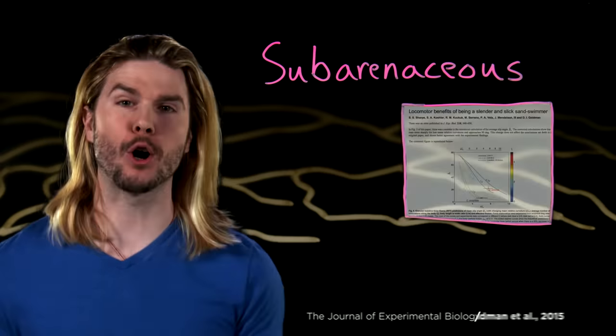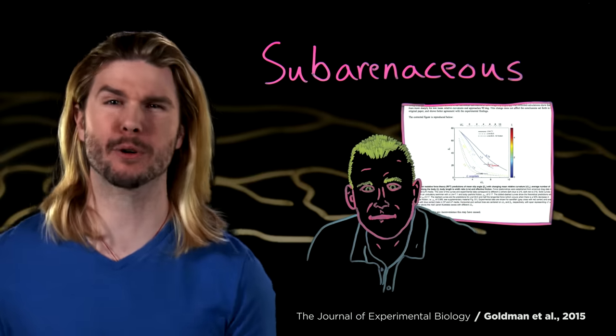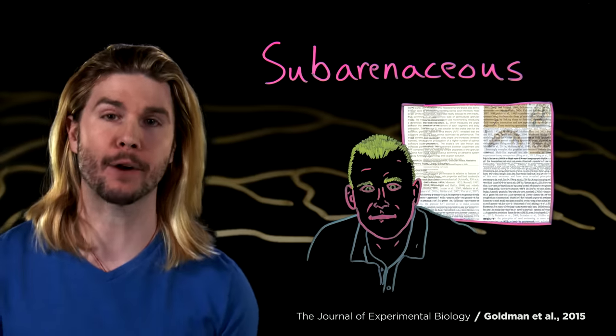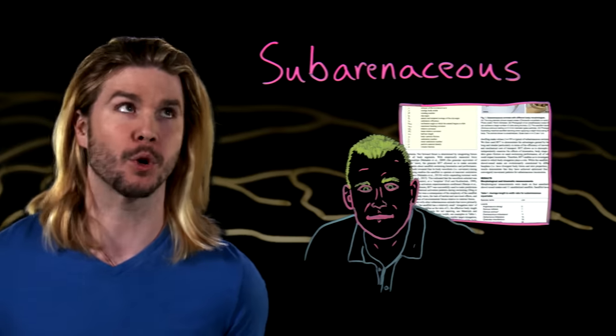To make sure we are applying all these constraints correctly, we are going to work with Dr. Daniel Goldman, a professor of physics at the Georgia Institute of Technology. He has published a number of papers on the locomotion of sub-arenaceous animals, which makes him the perfect muad'dib to lead us on our quest.